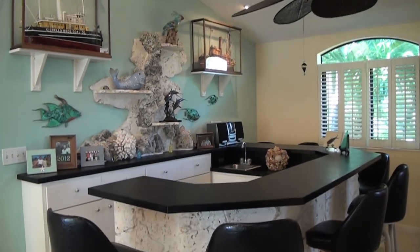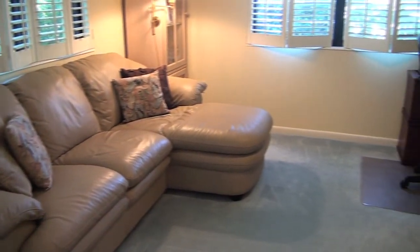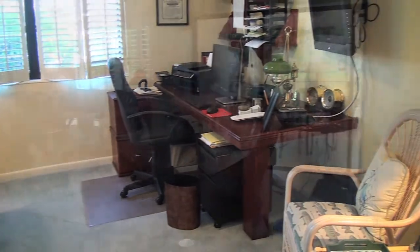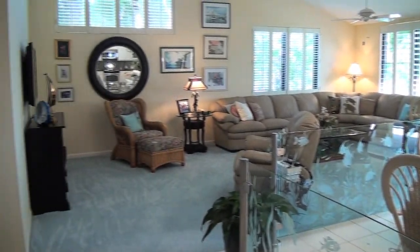Right across from the wet bar is a great little office, or it could become a third bedroom if you would like, but it's currently being used as an office. The grand living room with this vaulted ceiling just makes it feel so spacious here.